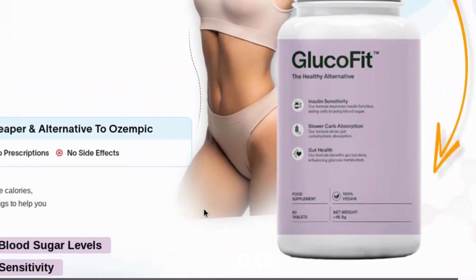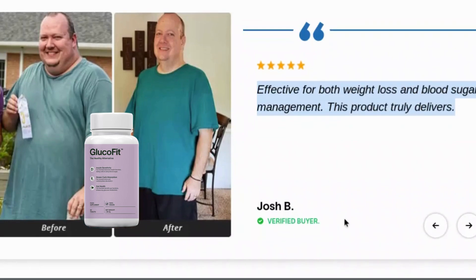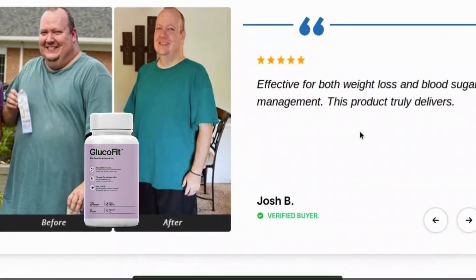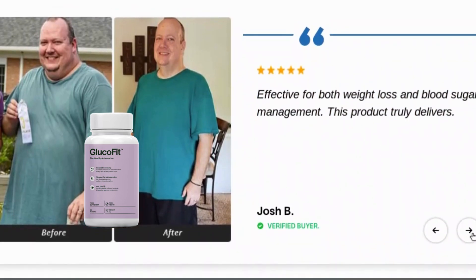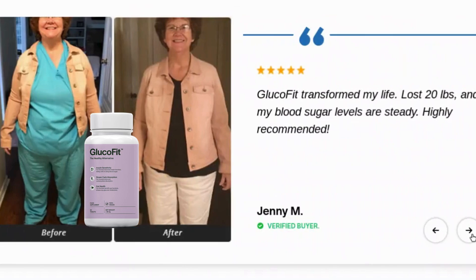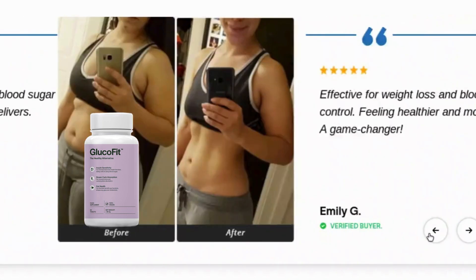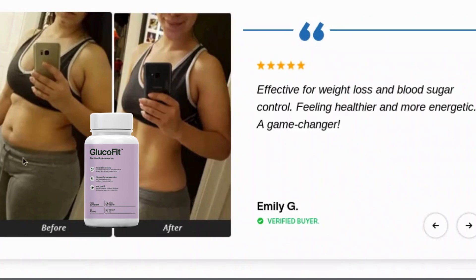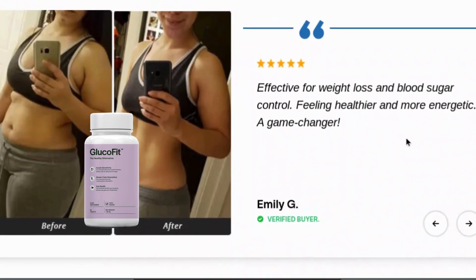GlucoFit is more than just a supplement — it's a powerful ally in your weight loss journey. With 100% natural ingredients, it's been formulated to help speed up your metabolism and burn those stubborn fats that seem impossible to lose. Whether you're just starting out on your weight loss journey or you've tried everything before, GlucoFit might be what finally makes the difference.